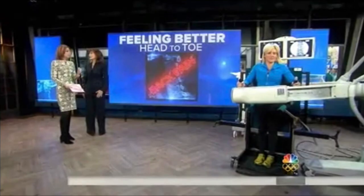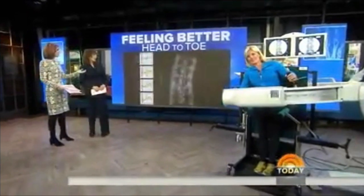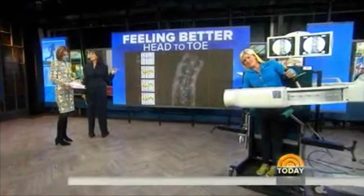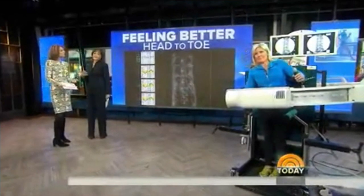Do you see this technology becoming more prevalent? Anytime you can see something in real time and coordinate it with how a person feels, it's going to give you a better insight into what the problem is.